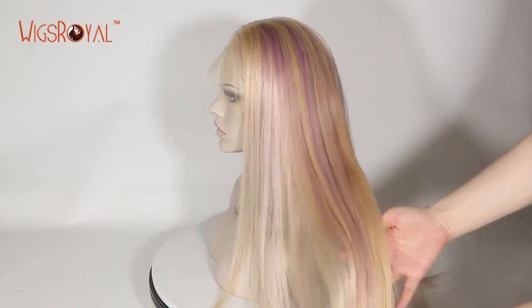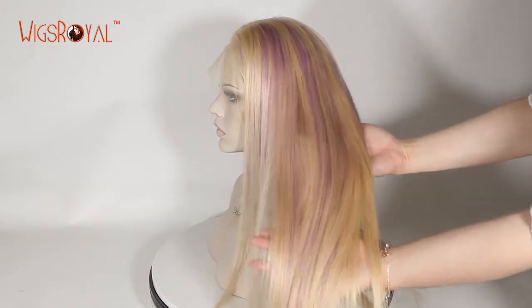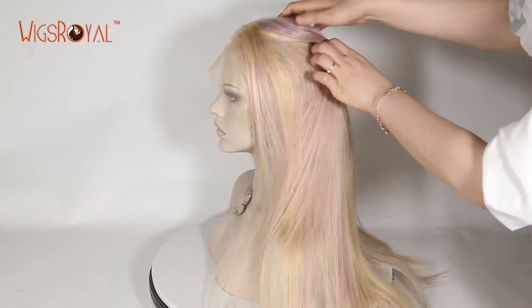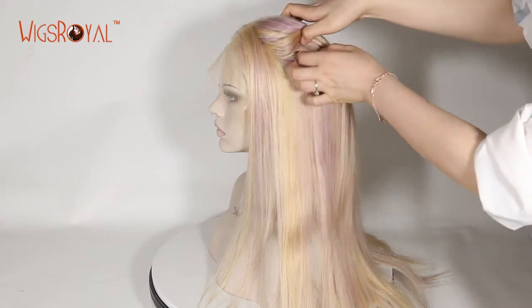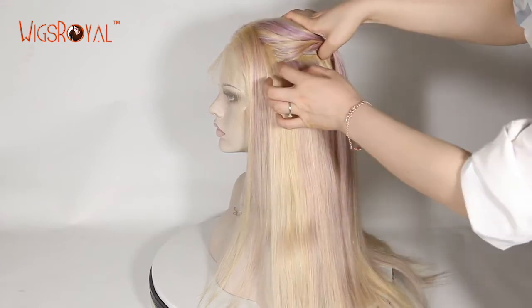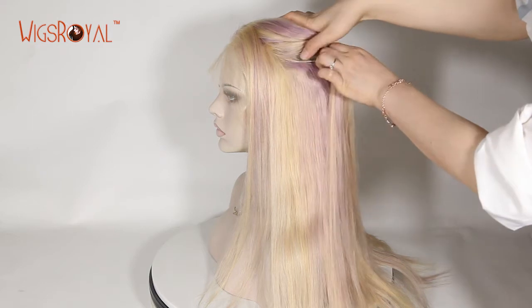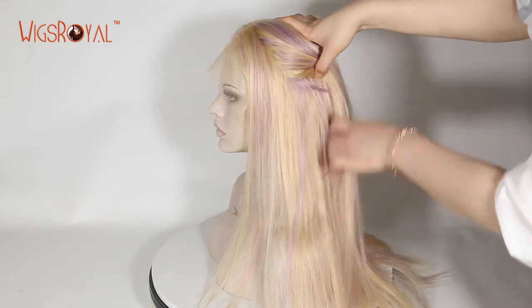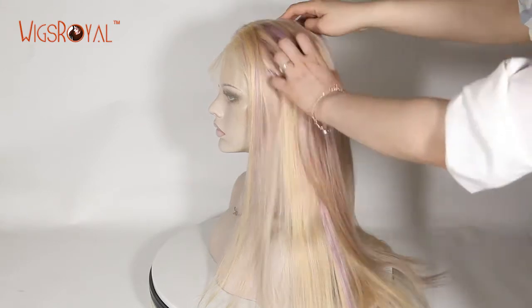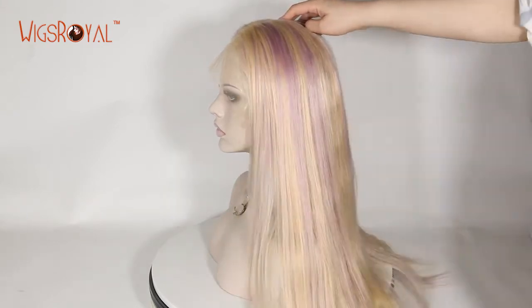The density is 150%. The pre-plucked hairline and baby hair around the perimeter create a very natural looking style — even people very close to you won't know that you are wearing a wig. Most Wigs Royal wigs come with freestyle and can be parted from anywhere you want.